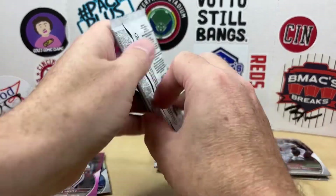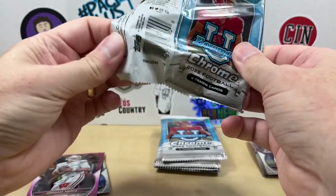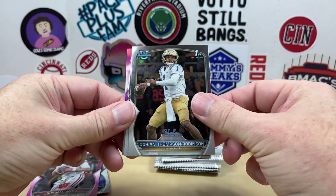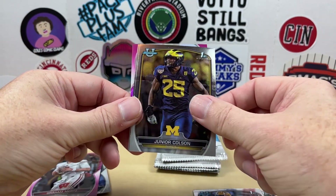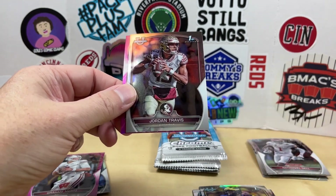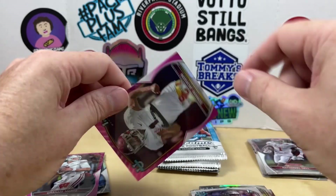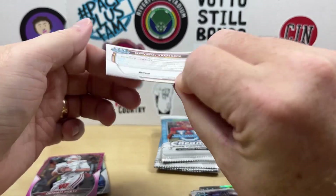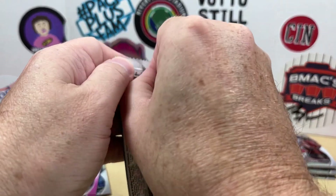Let's see what we find in this next pack. There's Dorian Thompson Robinson, Mason Smith, Junior Colson — this pack actually has five cards. And a Damonte Jackson first, and a pink as well. Still looking for some of the big names.